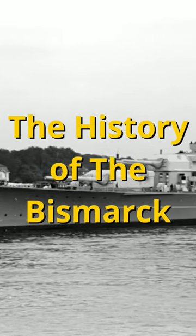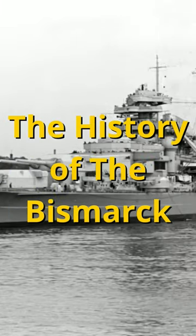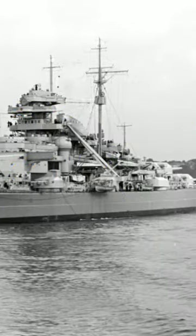The Bismarck was launched in February of 1939 and work was completed in August of 1940. It only went on one offensive operation in its time of service.